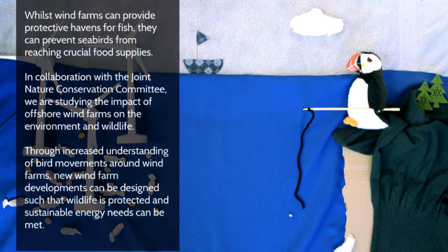Whilst wind farms can provide protective havens for fish, they can prevent seabirds from reaching crucial food supplies. In collaboration with the Joint Nature Conservation Committee, we are studying the impact of offshore wind farms on the environment and wildlife. Through increased understanding of bird movements around wind farms, new wind farm developments can be designed such that wildlife is protected and sustainable energy needs can be met.